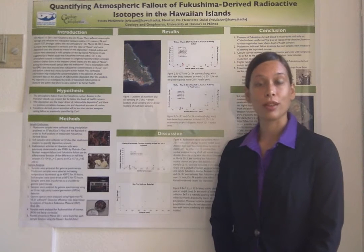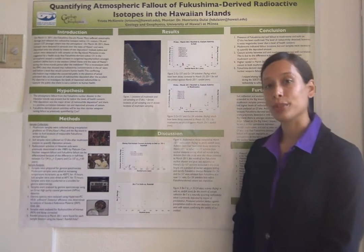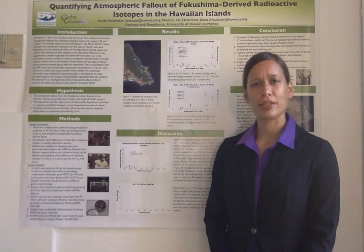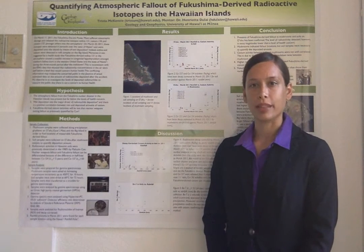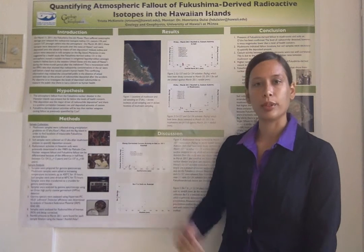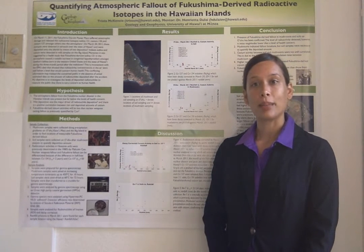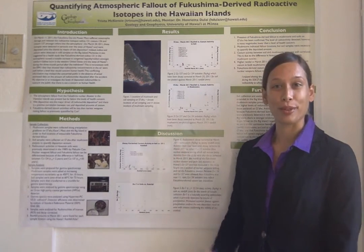Cesium-134 was below the detection limit in most soils and some of the mushrooms. There are two notable transects: the Manoa and Kahana transects, which presented interesting results. While the Windward Kahana Valley did not show the trends we expected, our results show that the Manoa Valley did show a positive correlation between precipitation and cesium inventories in soil. In the Manoa Valley, up to 1.6 becquerels per kilogram of cesium-134 was detected.